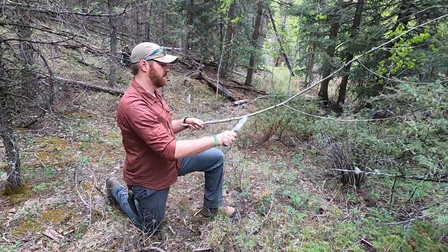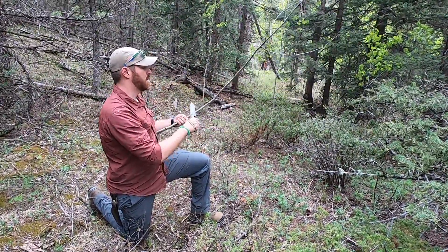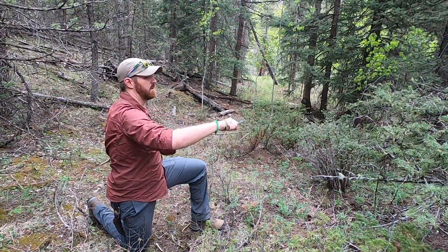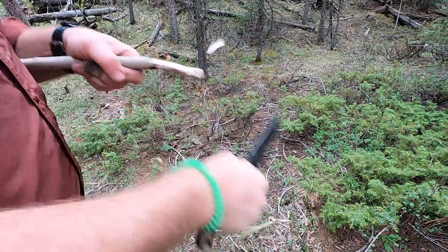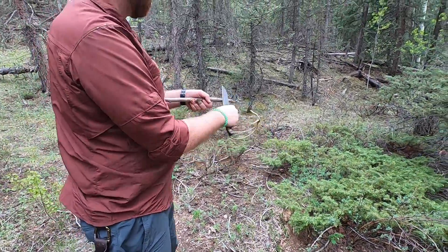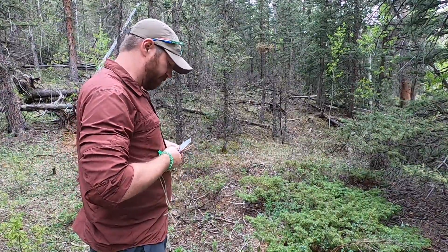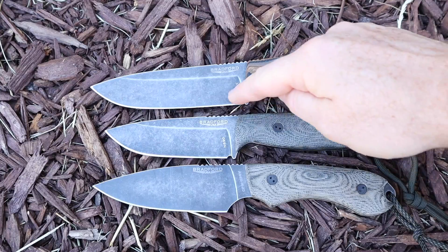The fit and finish is always superb on every Bradford — I've probably had six over the years. With the high saber grind, and full flat options available, you get a medium-sized blade that's really lightweight to cut down on ounces. The handle ergonomics are a dream — no hot spots, lots of good palm swelling, traction on the G10, and Micarta versions are available too. The 5.5 has a more generic knife profile compared to other Guardian models, making it more versatile for different grip styles.